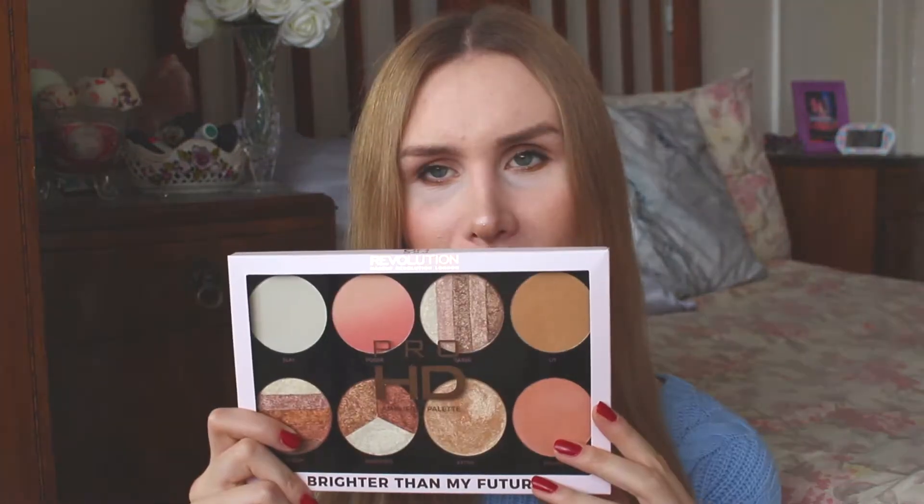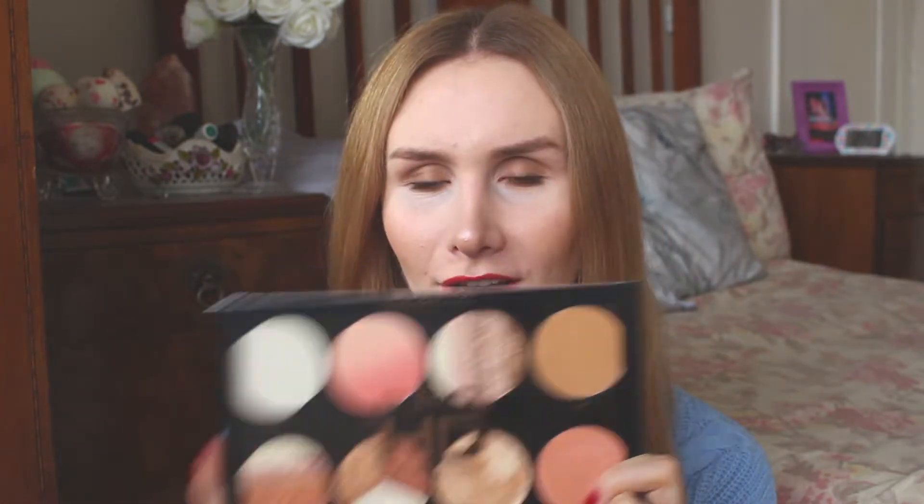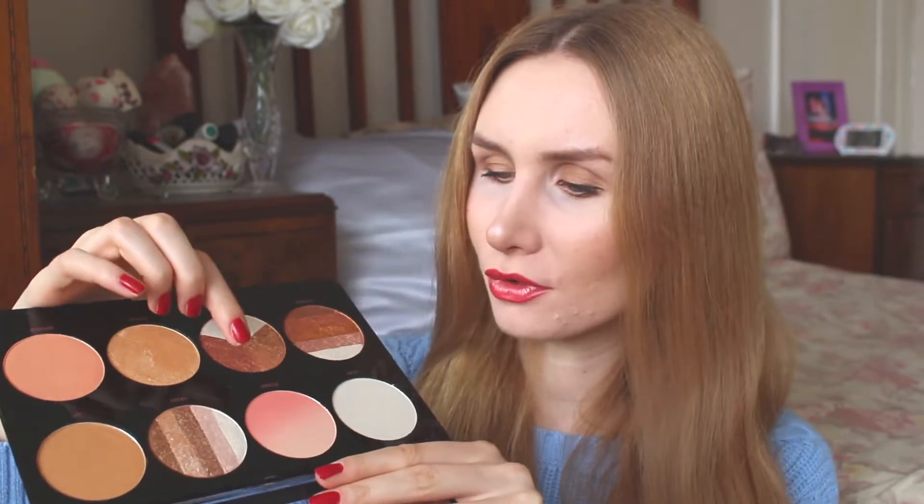Next is the highlight palette — this is from their Pro HD Amplified Palette range. It says 'brighter than my future' — okay, that is so me, like ten times brighter than my future probably. This has got to be their biggest, most opulent palette ever. You've got a beautiful selection of shades very different to other palettes I've seen. You've got a gold shade and then shades named: Lit, Poser — love that — Slay, Shook, Snatched, Extra, and Bougie. These are literally words I use on a regular basis — this palette is so me.